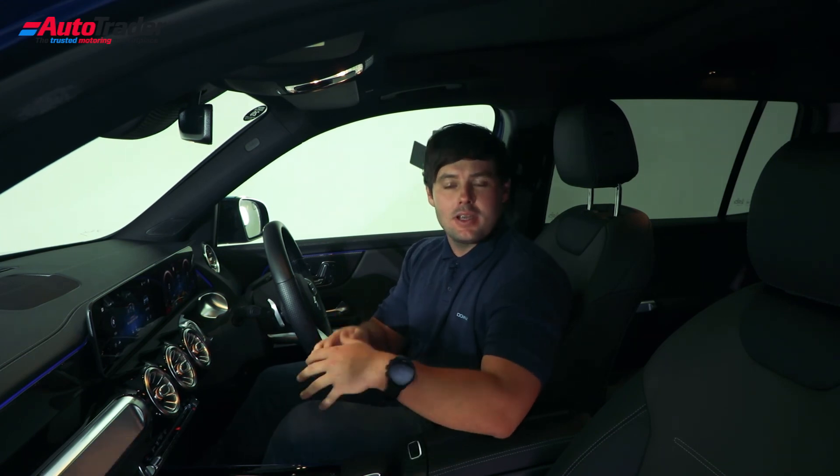So there you have it — that's 10 things you need to know about the new Mercedes-Benz GLB. Let us know what you think about the GLB in the comments below, and as always don't forget to like, comment, and subscribe to the AutoTrader YouTube channel. Thanks so much for watching — we'll see you in the next one.